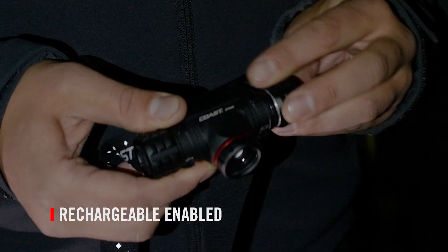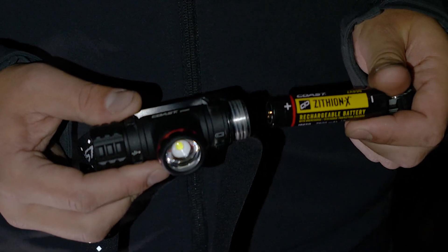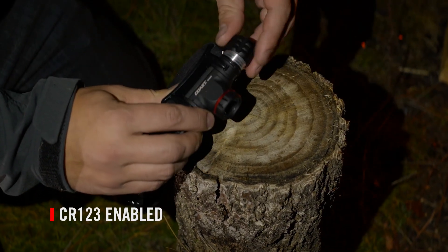Rechargeable dual power — the XPH30R runs on Coast's Zithion X rechargeable battery and can also operate using two CR-123 batteries.